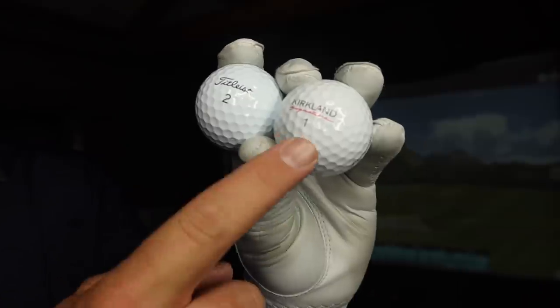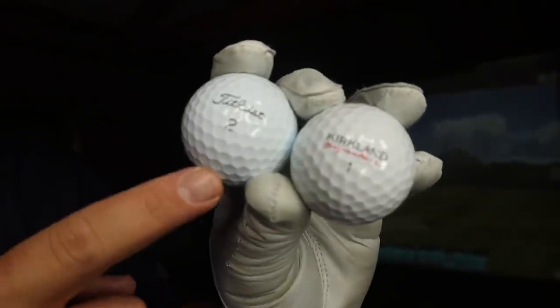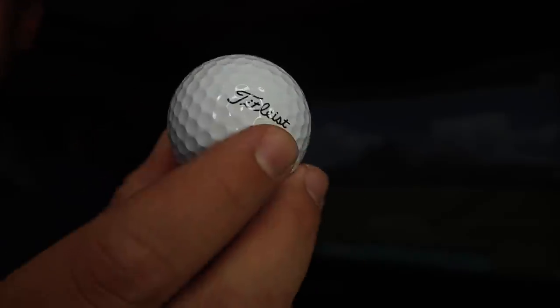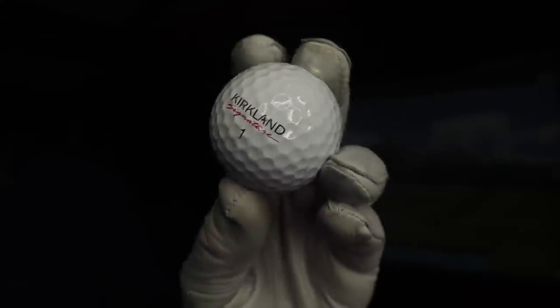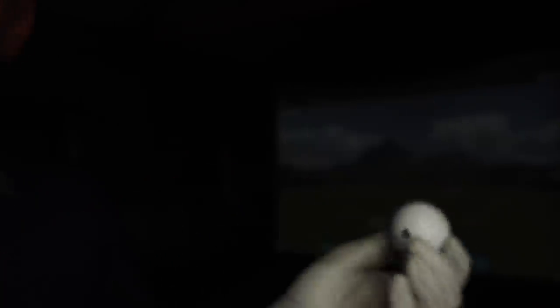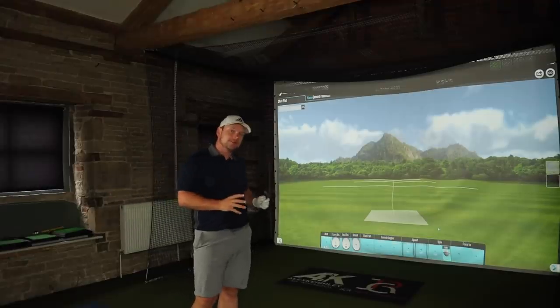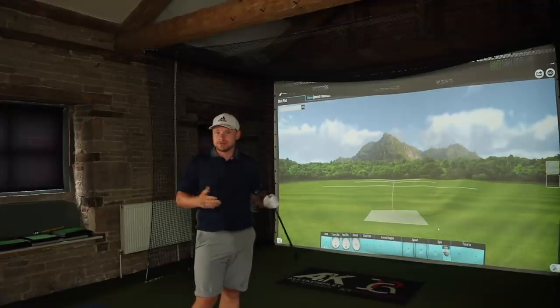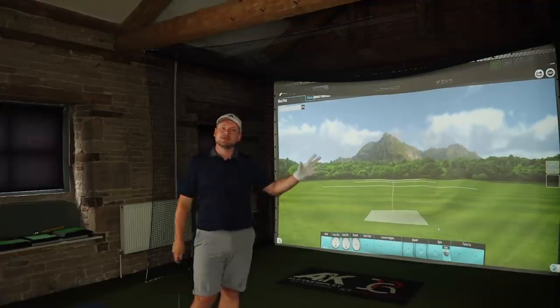In today's video, we are testing the Kirkland Signature ball from Costco against the number one ball in golf — potentially — the Titleist Pro V1. Does it still have its crown or is it being beaten by a one-pound golf ball? I got sent these Costco Kirkland Signature golf balls by a subscriber having lessons with Chris — Malcolm Carr. Malcolm, thank you so much for those.